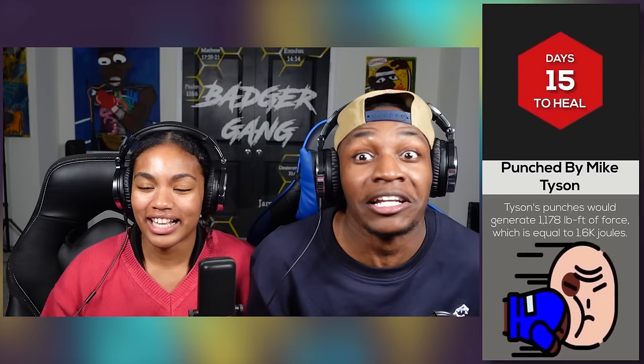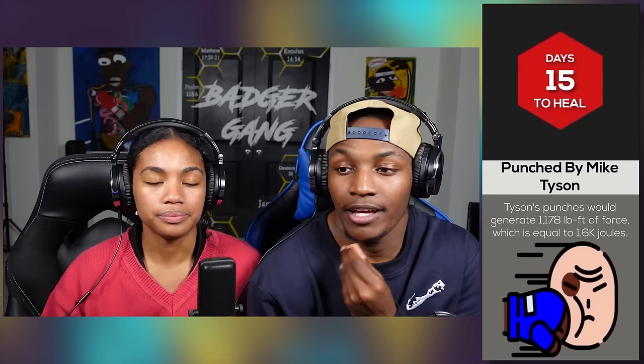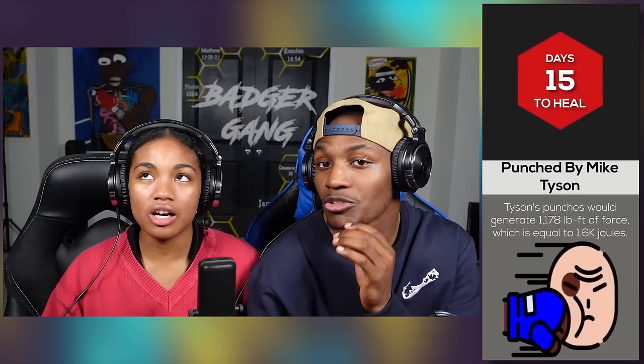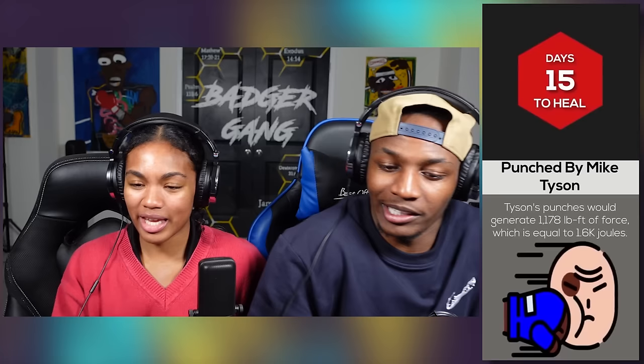A punch by Mike Tyson — you not healing from that. It takes 15 days to heal. Oh my God, you're dying. You're dead. Tyson's punches would generate 1,178 pound-feet, which is equal to 1.6 kilojoules. How much would you need to get paid to get punched by Mike Tyson? I need enough money to fix my face first, plus 20 million dollars. I need a good 1 billion.